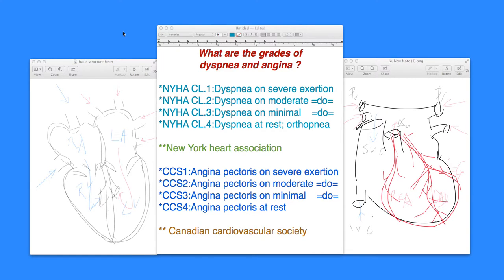Welcome to the section of cardiology. This is Dr. Jaitley. In this section, I'll be talking to you about what are the grades of dyspnea and angina.